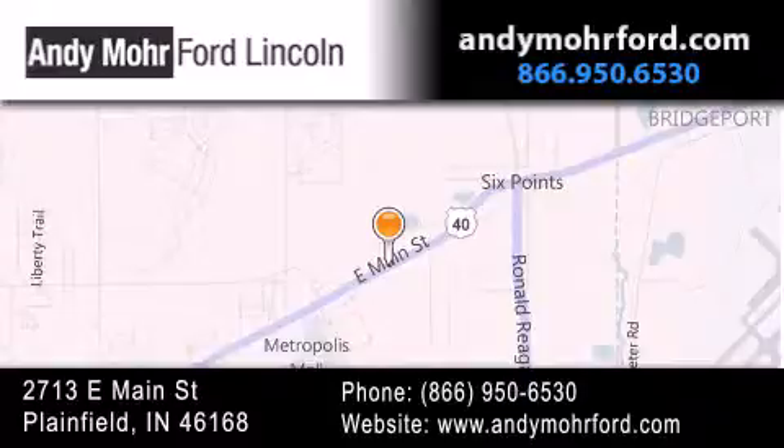You can search our new and pre-owned inventory online, get new car pricing, and receive free no-obligation price quotes. Stop by and visit us today at 2713 East Main Street in Plainfield or see us online at andymoreford.com.